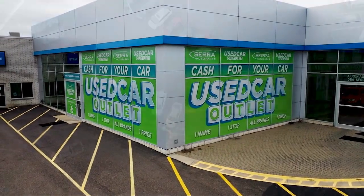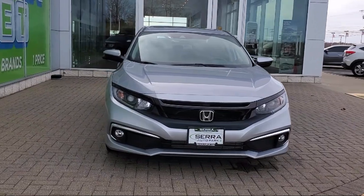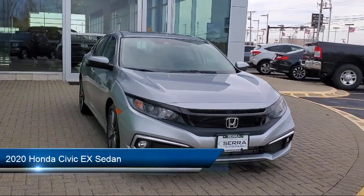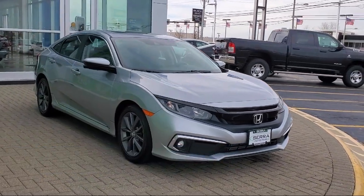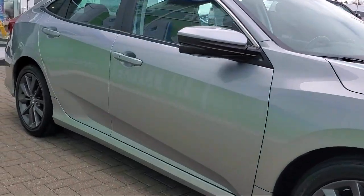Welcome to Sarah Auto Park, and here's a look at one of our great vehicles for sale. It comes equipped with Apple CarPlay and Android Auto, heated door mirrors, keyless entry, rear view camera, auto high beam headlight control, and heated front seats, as well as alloy wheels.